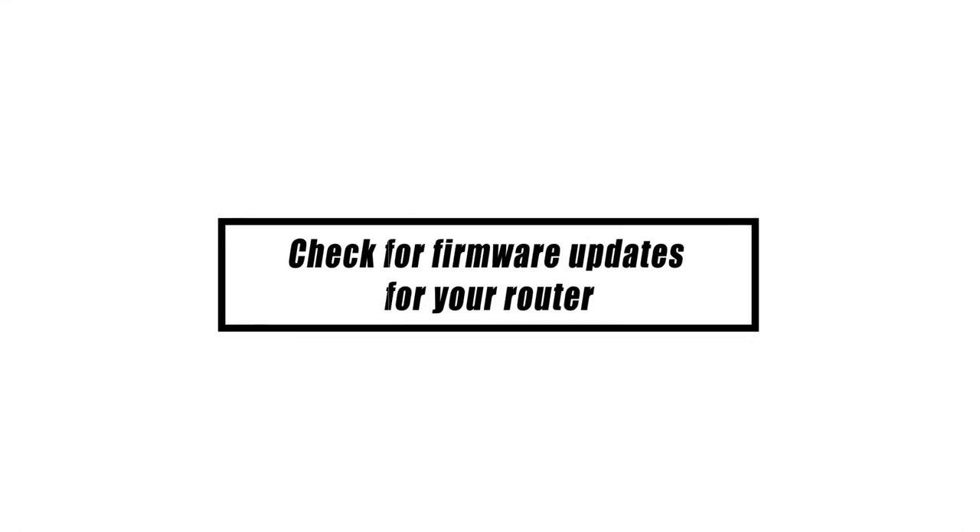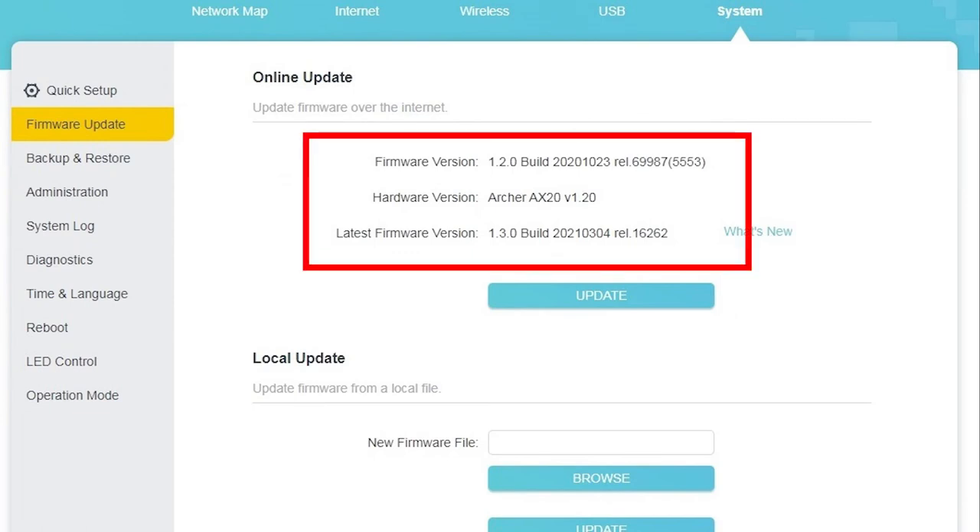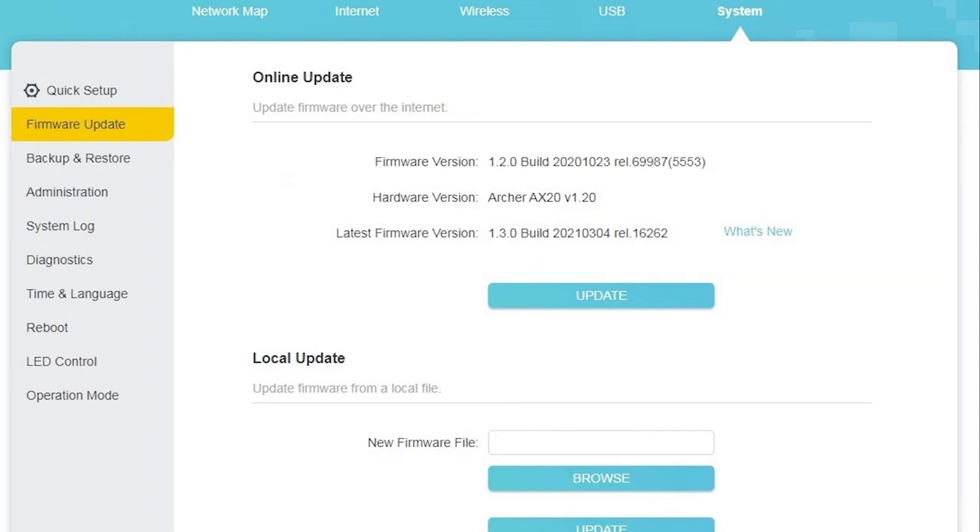Routers, like personal computers, require periodic firmware upgrades to prevent the occurrence of faults. For assistance with this matter, contact the manufacturer or service provider of your router.